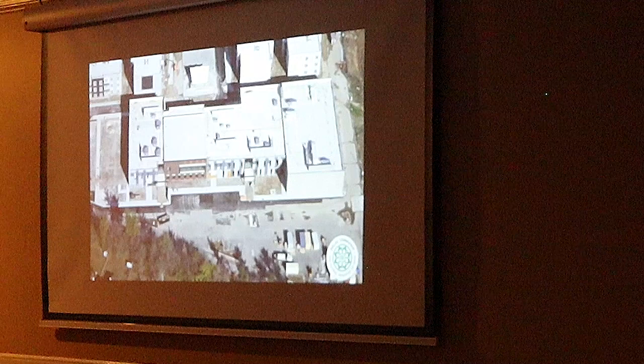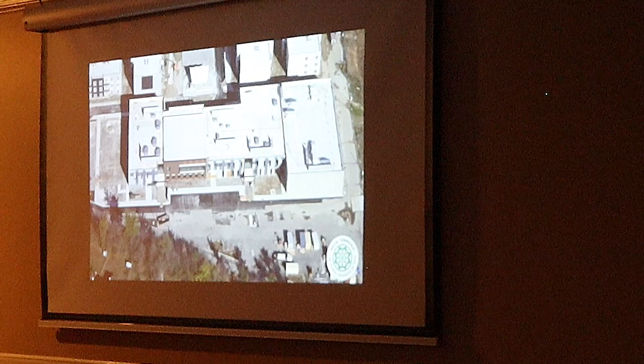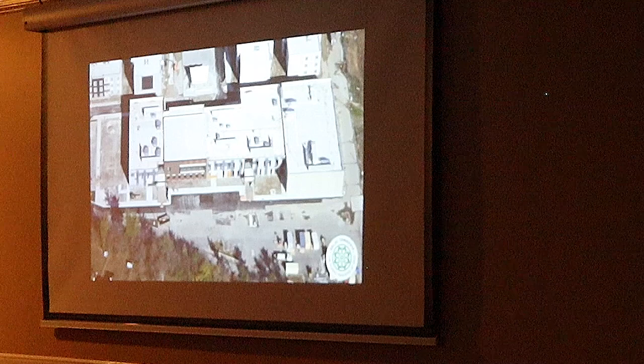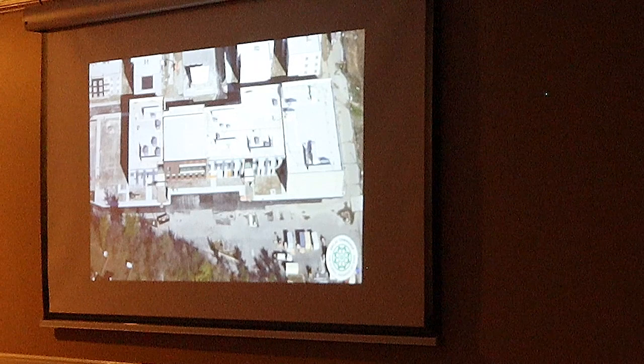We have leasable space here on the first floor — about 7,000 square feet of leasable space. This is still undeveloped. We're working with multiple possible tenants right now to design that.